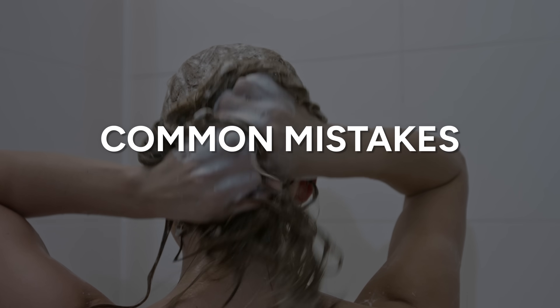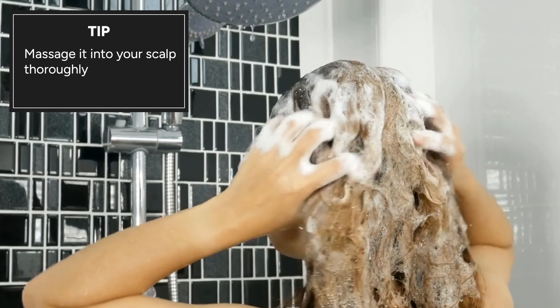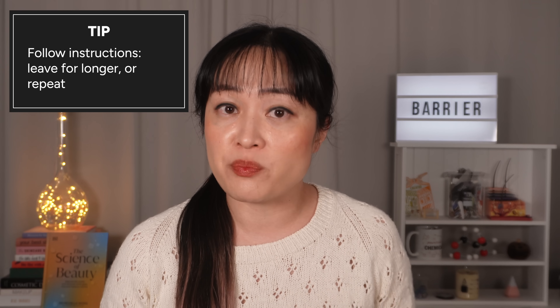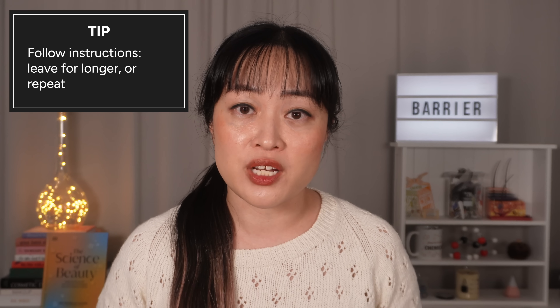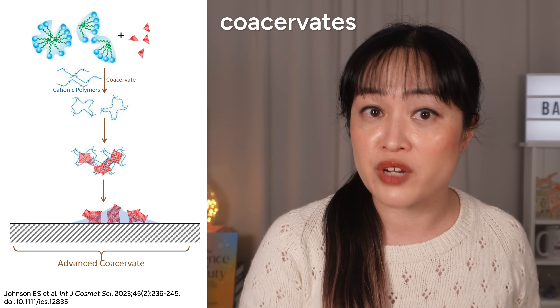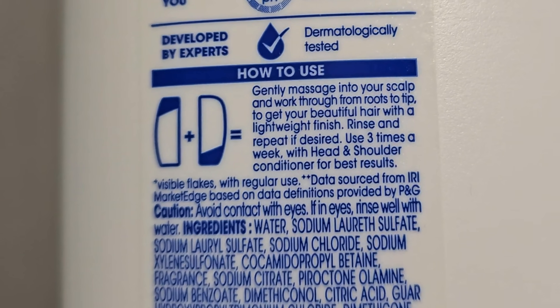Now some common mistakes with anti-dandruff shampoos. Number one: the microbes are on your scalp and mostly inside the hair follicles, so focus on massaging it all over your scalp. Number two: follow the instructions on the bottle. There's a common myth that these shampoos work better if you leave them for a few minutes, but this only works for some shampoos. Other shampoos have the active ingredients in little bubbles called coacervates — they only release the actives when you dilute it while rinsing. So leaving these ones on your scalp for longer, you might just be drying your scalp out for no good reason.